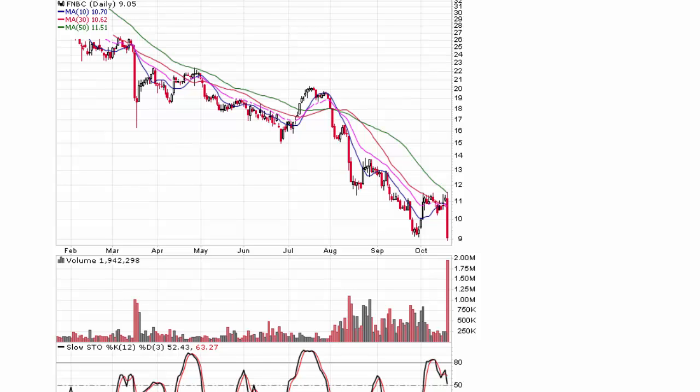Hi everyone, this is Brian Neal with TraderBeFree.com and InvestBeFree.com, and today I want to show you what's working really well in the market right now.